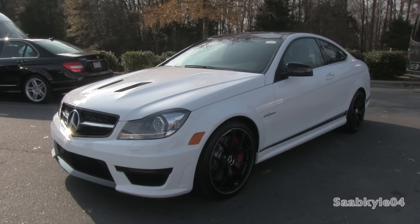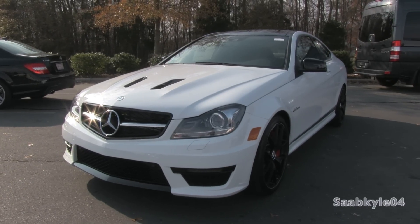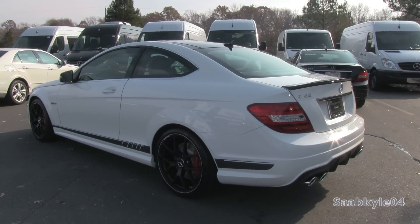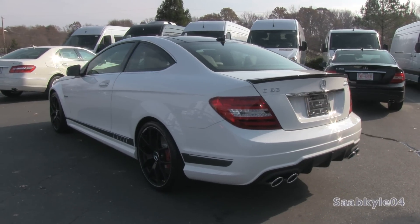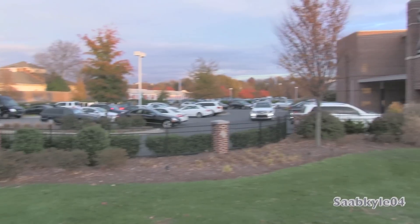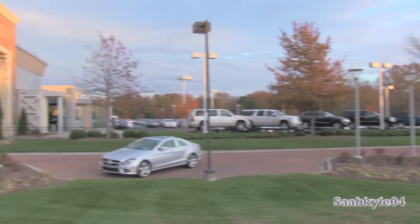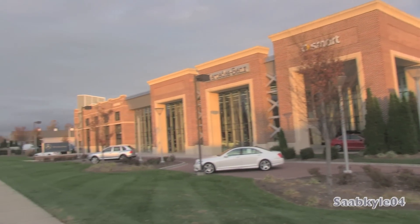Hey everybody, how's it going? Today, let's take a detailed look at the 2014 Mercedes-Benz C63 AMG Coupe Edition 507. This is going to be an in-depth review where we'll start it up, show the engine, get an exhaust clip and performance data, as well as show many of the unique aspects of the interior and exterior. A big shout-out and special thanks to Mercedes-Benz of South Charlotte, located in Pineville, North Carolina, for allowing me to come out and film.